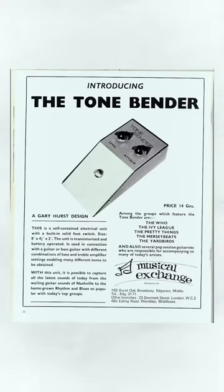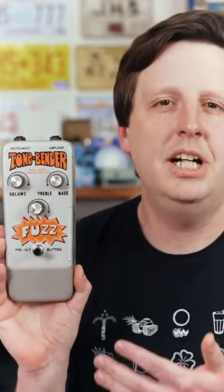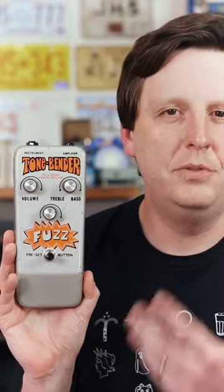At a small mom-and-pop music store called Macari's on Denmark Street in London, 1965, we see the invention of the second fuzz pedal ever. It is the Sola Sound Mark I Tonebender. By late 1966, we see the Mark II, and then 1970 on, we see the introduction of the Mark III's and Mark IV's.